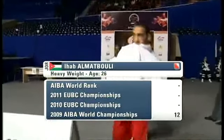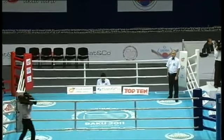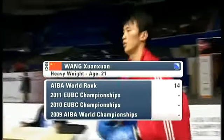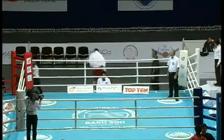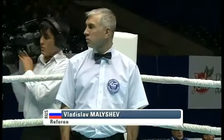Ihab Almutabouli, a 26-year-old heavyweight from Jordan, making his way to the ring. Coming in now from China is Wang Zhuan Zhuan, 21 years old. Keep an eye out for him — we saw him in Incheon earlier this year, where he took second place.